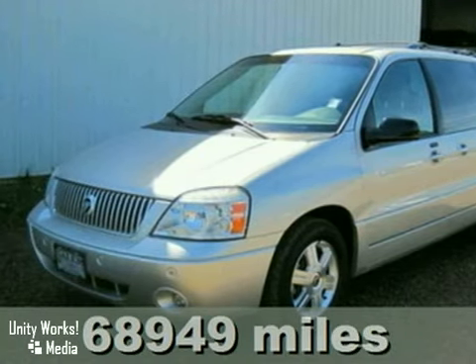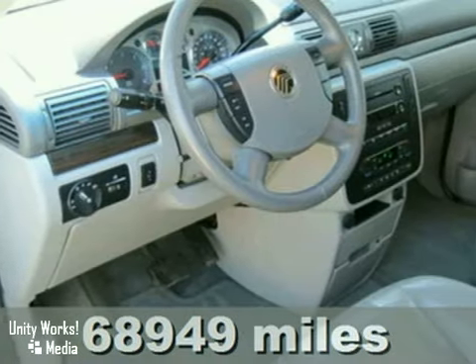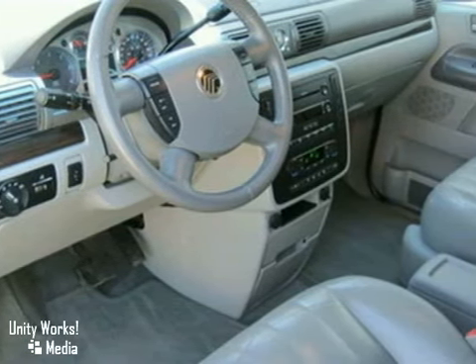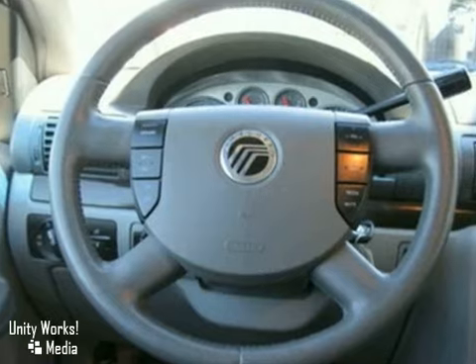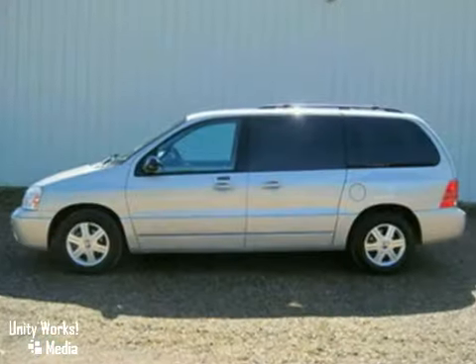Here's an ICE 1 Honor 2004 Mercury Monterey. This great family ride has adjustable pedals and an anti-theft system. It also has a CD changer, climate control and heated leather memory seats. Add to that rear park assist, multiple airbags and privacy glass and you have an attractive vehicle looking for a new home.